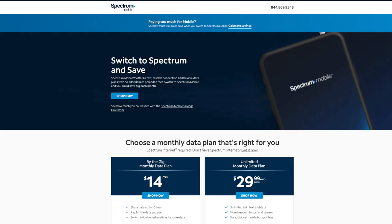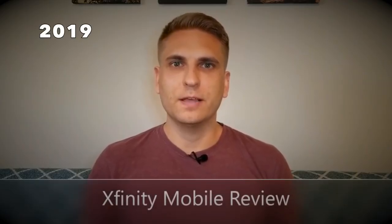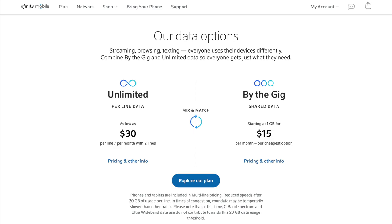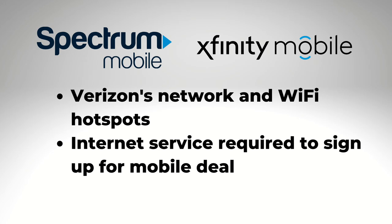Now, if you are not familiar, Spectrum Mobile is very similar to Xfinity Mobile, a service that I've reviewed on this channel multiple times because I had it as my primary line for two full years. Both of these services rely on Verizon's network and their Wi-Fi hotspots for coverage. Just like Spectrum, Xfinity requires that you have internet service with them before you sign up for the mobile plan.